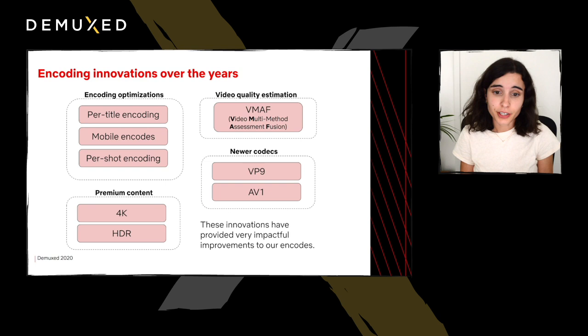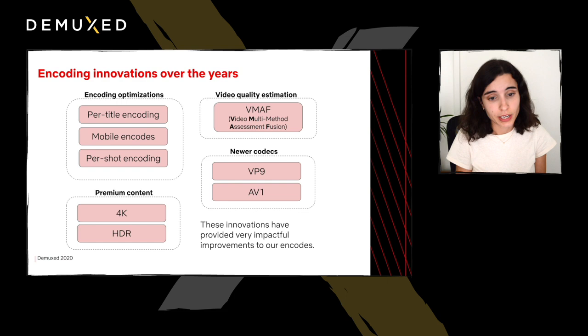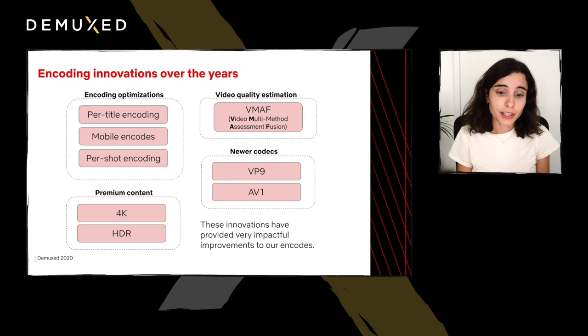Over the years, our team has innovated in several aspects of our encoding pipeline. In order to improve the efficiency of our encoding, we've developed several optimization strategies. In 2015, we launched per-title encoding, in which an estimate of the complexity of the title is used to determine the title's bitrate ladder, replacing the fixed ladder over the catalog. A year later, we launched improved mobile encodes for downloads, which helped reduce file sizes for members with data caps. After that, we developed per-shot encoding, a more efficient optimization strategy which is used for newer encode families.